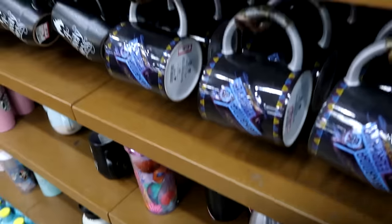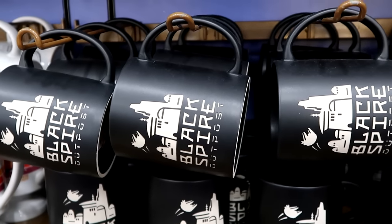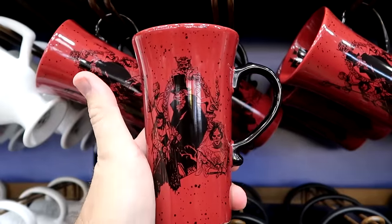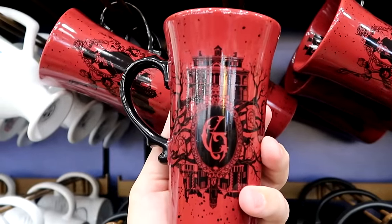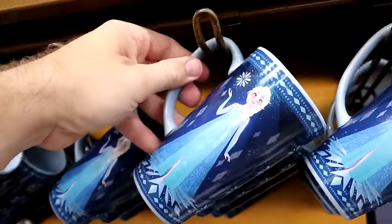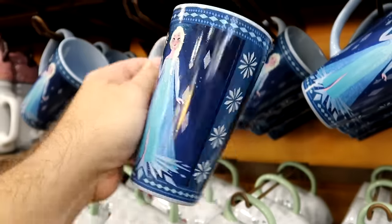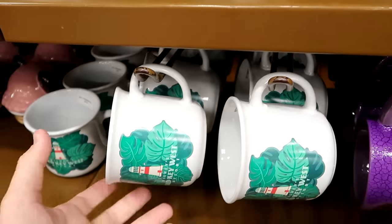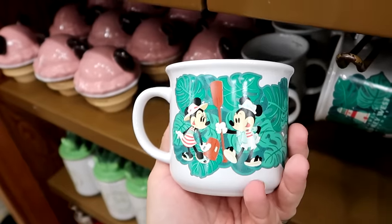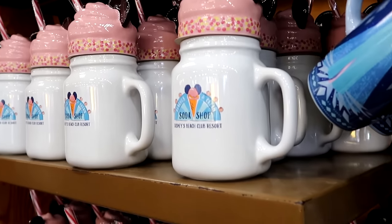The Lady and the Tramp mug with a double-sided handle is $7.99 from $25, and there are quite a few in stock. A Star Wars Black Spire Outpost mug is $7.99. The Haunted Mansion mug with the Hatbox Ghost on the front and Gracie Manor logo on the back is $7.99 from $20. The 10th anniversary of Frozen mug with Elsa is $7.99 from $25. From Disney's Old Key West Resort, a smaller mug with a lighthouse and Mickey and Minnie is $8 from $17.